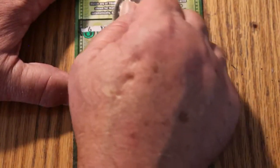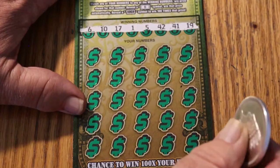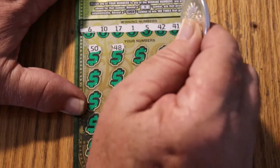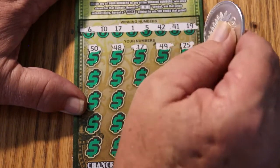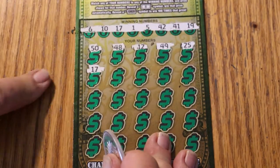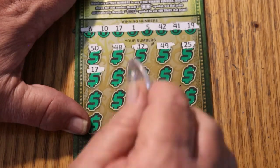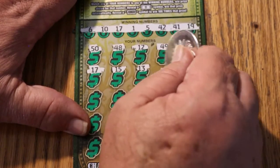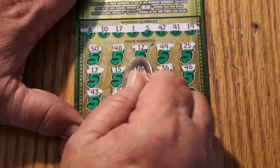Final ticket. Numbers are 6, 10, 17, 1, 5, 42, 41, and 19. Come on — let's do three in a row. Let's do something unusual today. 50, 48, 12, 49, 25, 17 — three bloody tickets in a row! That is hard to do. Two in a row is common, but three in a row with a three-ticket session? That's nice. 15, 13, 36, 46, 43, number 9.